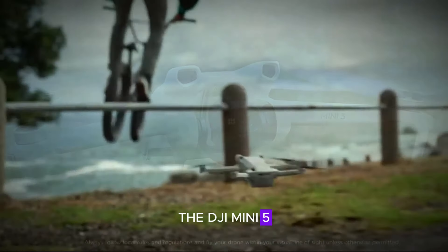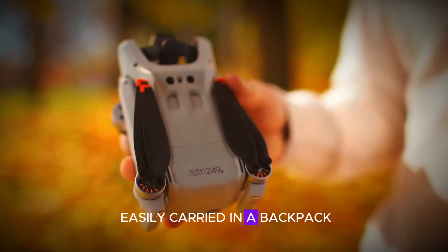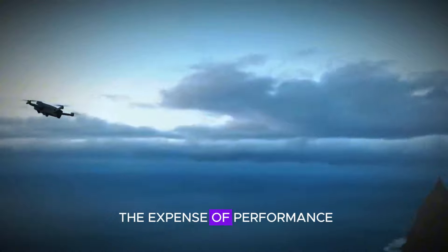The DJI Mini 5 Pro is designed with portability in mind. Its foldable design allows it to be easily carried in a backpack or small bag, making it ideal for travel or outdoor activities. This portability, however, does not come at the expense of performance.